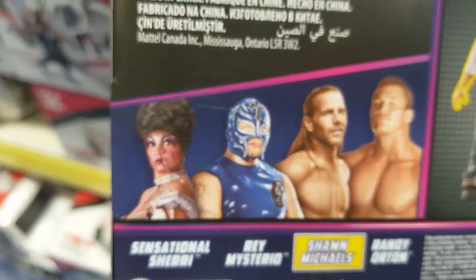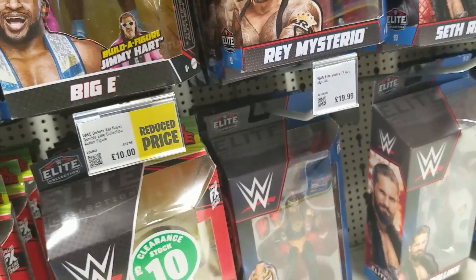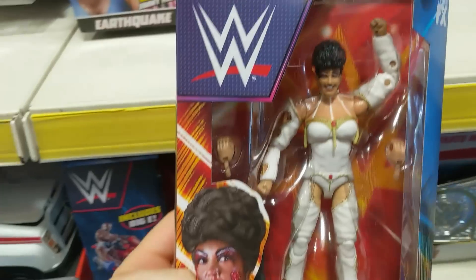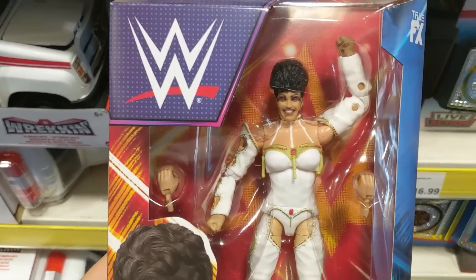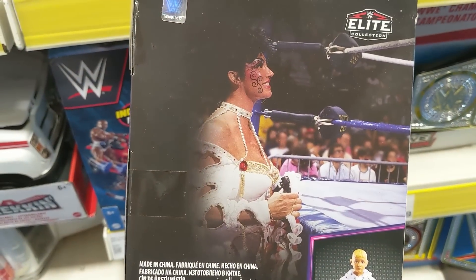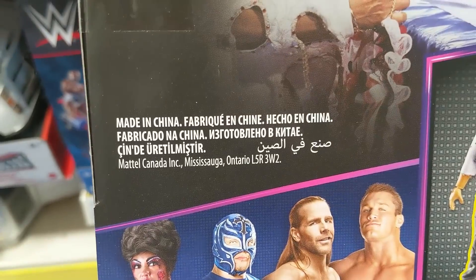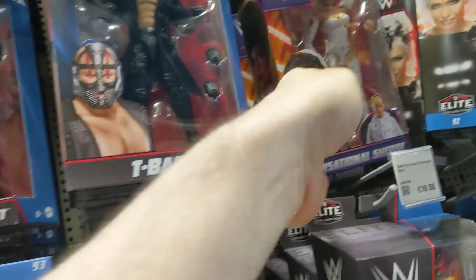Sensational Sherri's got bogeys — she's got like bogeys coming down her nose. You would have thought she would have wiped that away before they took the photo. There is the Sensational Sherri figure, which is sensational. Looks absolutely brilliant. Big fan of that. It's based on SummerSlam 1992. You can see the others in the series. A wonderful, sensational Sherri figure.